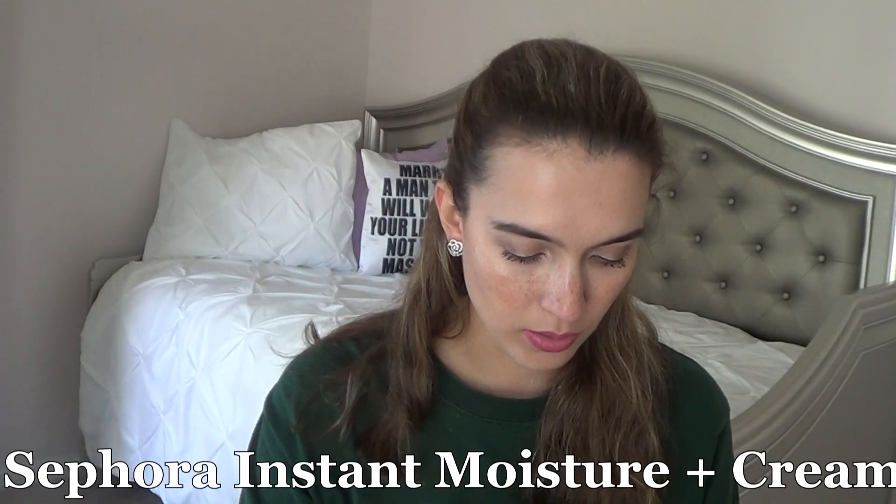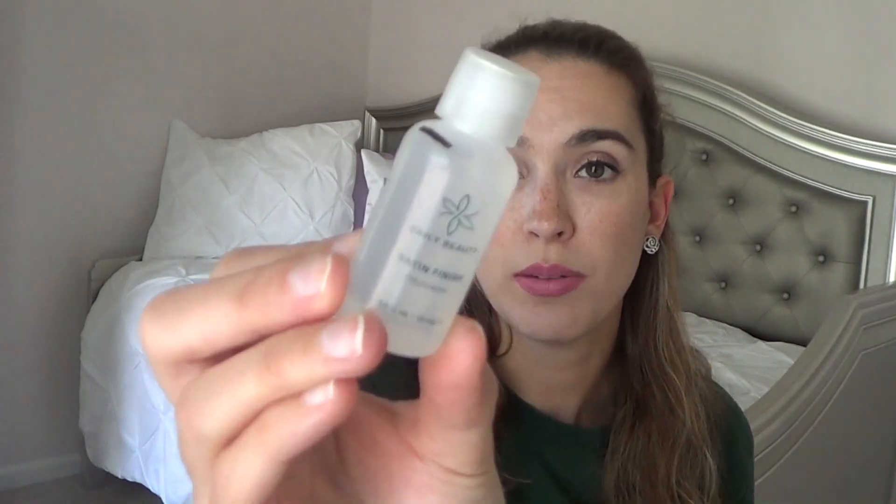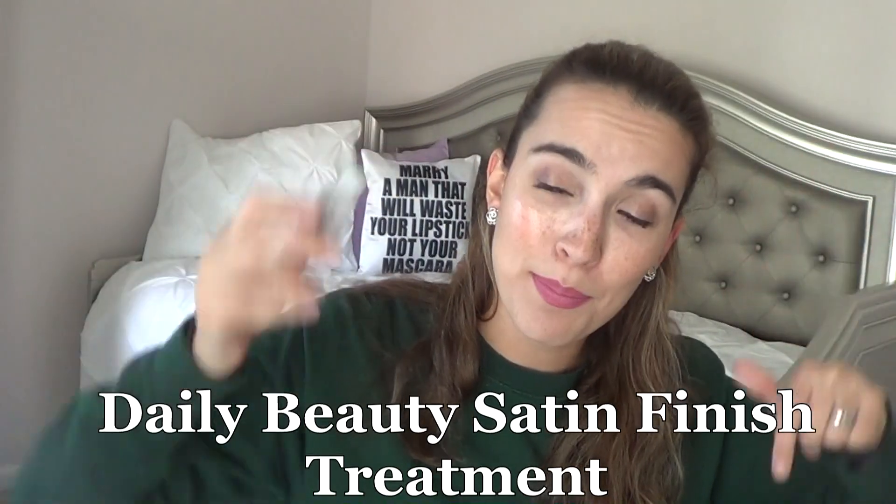I had two items I still didn't even try. This is the Sephora hyaluronic acid booster instant moisture cream with a foil sample, and I didn't use it — I have a lot of moisturizers. And the Daily Beauty Satin Finish Treatment I didn't try because I was so hardcore using the Kardashian Beauty one, but now that that's finished I'm going to start using this.